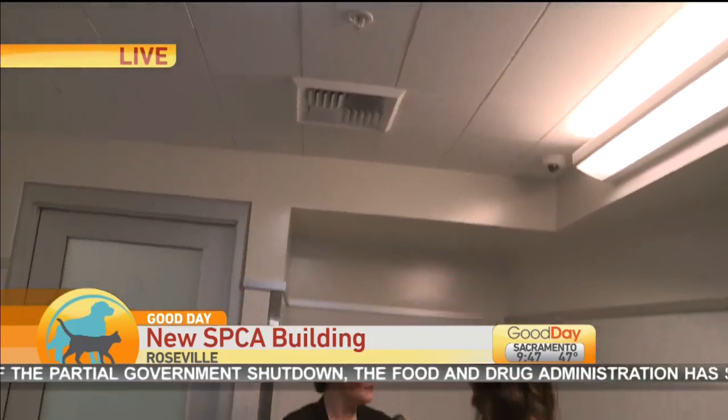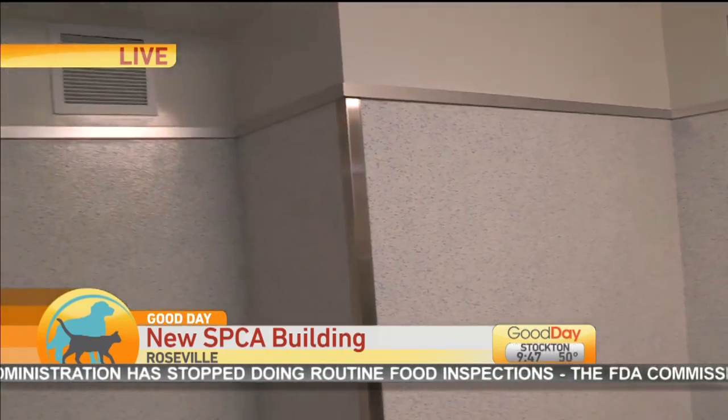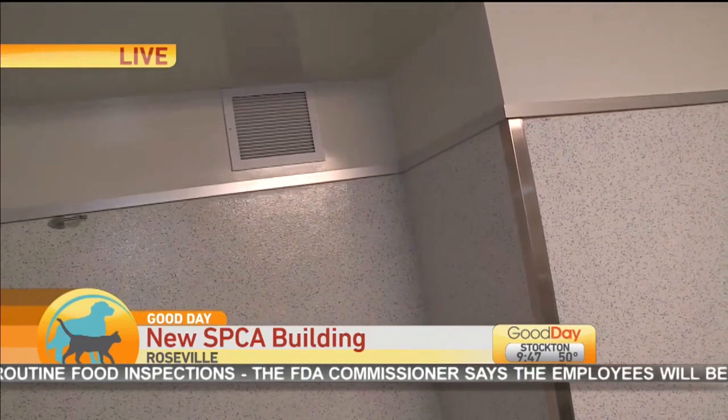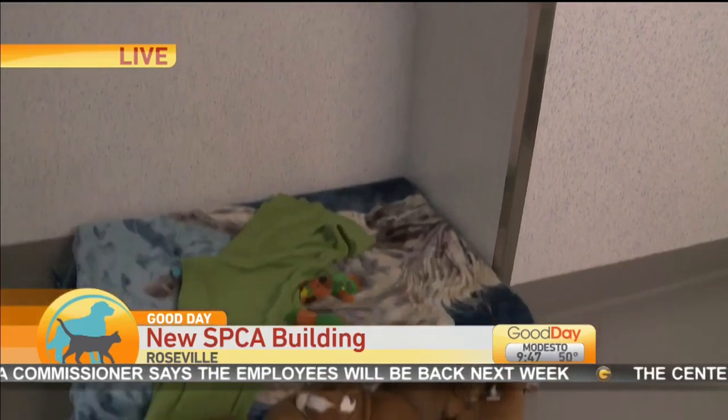Absolutely. This is a $14 million facility — it's the best in animal welfare practices. Right now we are in a dog habitat that's been designed after carefully studying all that's necessary for the physical, medical, and emotional needs of animals.